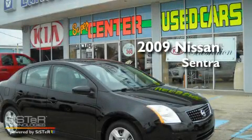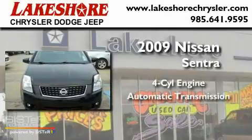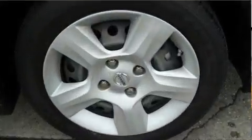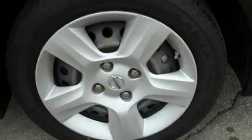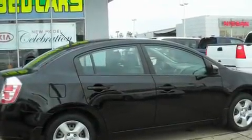This is a 2009 Nissan Sentra. It has a four-cylinder engine and an automatic transmission. Its top features include cruise control, an auto-dimming rearview mirror, and a rear window defroster.